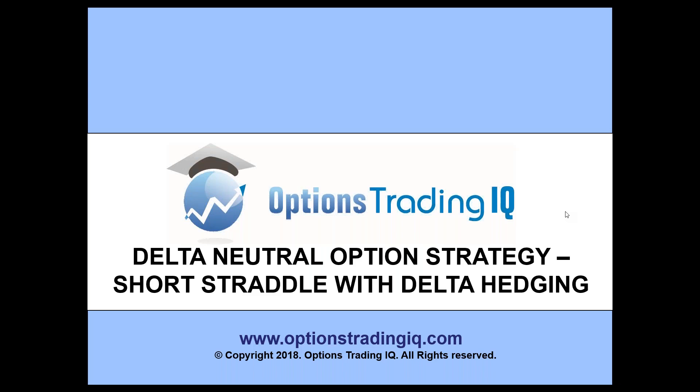Okay traders, in this video we're going to look at a delta neutral option strategy, which is a short straddle with associated delta hedging. It should be an interesting video for you guys, hope you enjoy it.